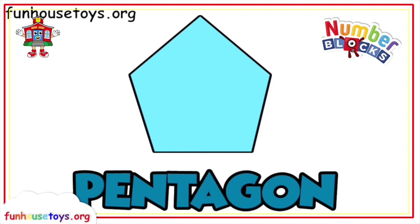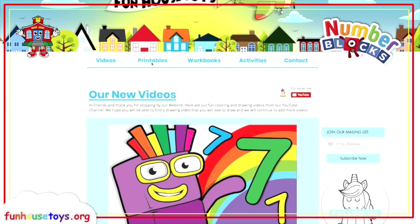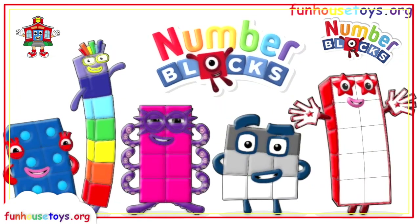See you later. If you would like to color with me, don't forget to visit our website, Funhousetoys.org, for fun printable coloring pages. If you liked the video, don't forget to click the like button and subscribe for more videos. Don't forget to click the bell below for notifications.